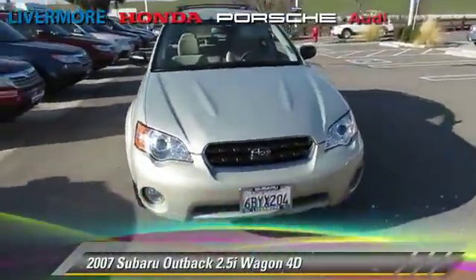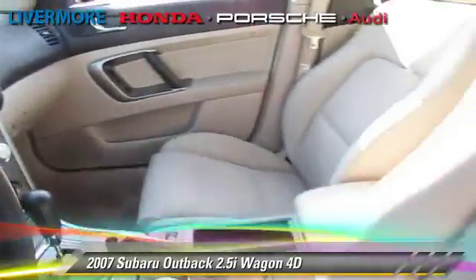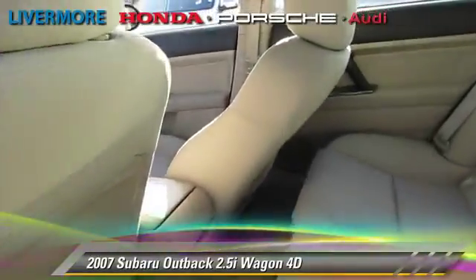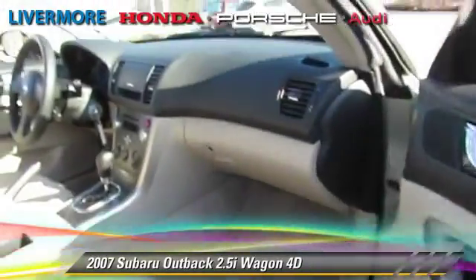The 2007 Subaru Outback 2.5i, powered by a 2.5-liter four-cylinder engine with an automatic transmission. This vehicle gets up to 26 miles per gallon.